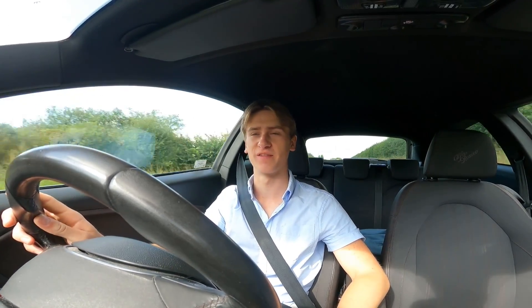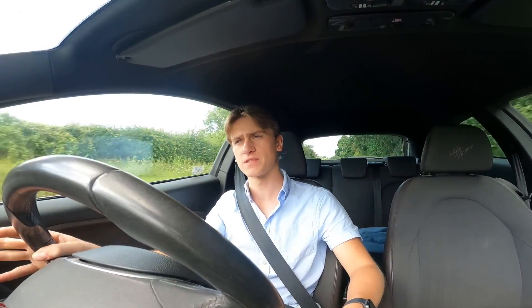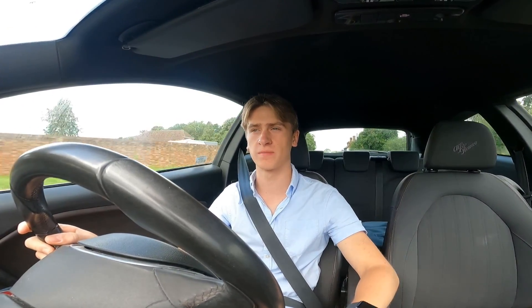Hey guys, welcome back to another video. Today we're going to see my friend Oscar because he's being delivered a new car — yes, another car! I obviously know what it is but you guys don't. You might be a bit shocked or surprised. We're heading over there now to do a reveal video. Comment down below if you can guess what the car is.